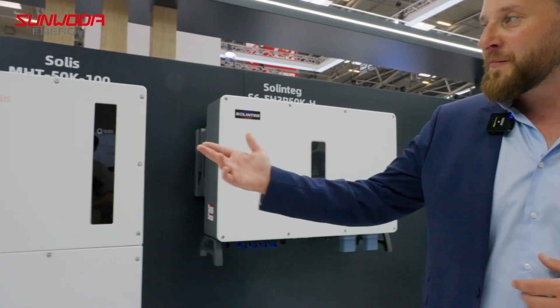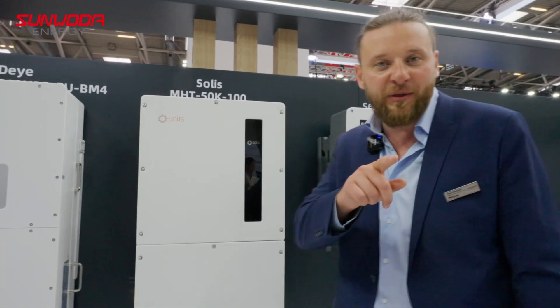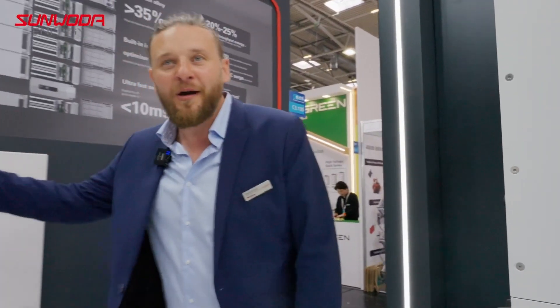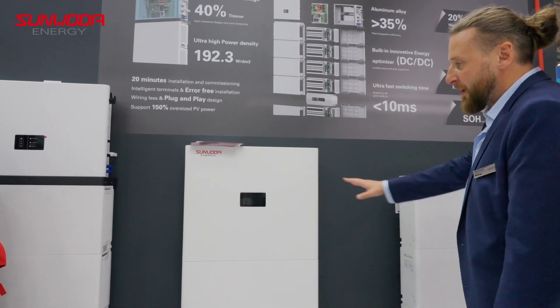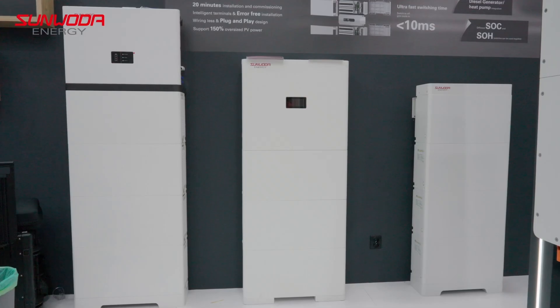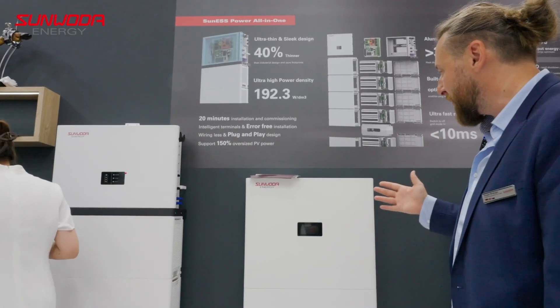Let's continue here. On this wall you see our compatible products for the bigger systems, but I'll tell you about them in a minute. On this wall we have our high voltage residential systems as well as a low voltage stacking system. Each of the modules have five kilowatt hours. You can stack them up to 20 kilowatt hours, so four of those modules in one go.